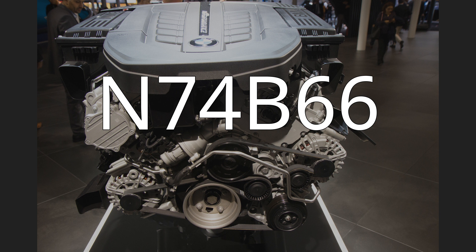N74B66: The N74B66 is an enlarged version of the N74B60, due to a stroke of 88 mm (3.5 in). The redline is 7,000 rpm and the compression ratio is 10.1. It produces up to 465 kW (624 hp) and is used in the Rolls-Royce Ghost.